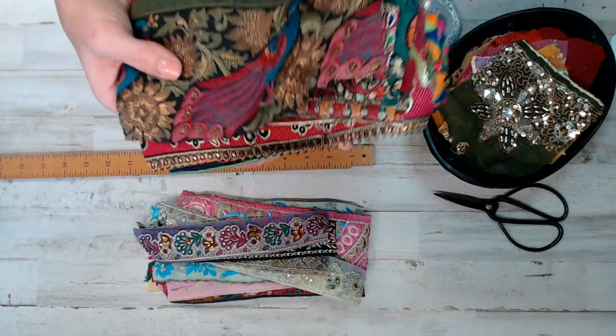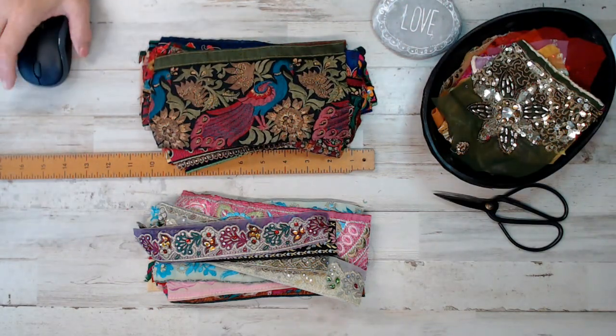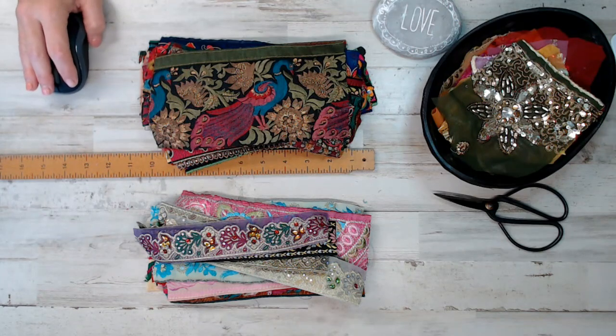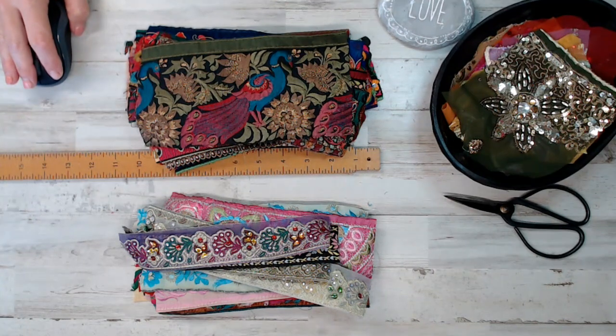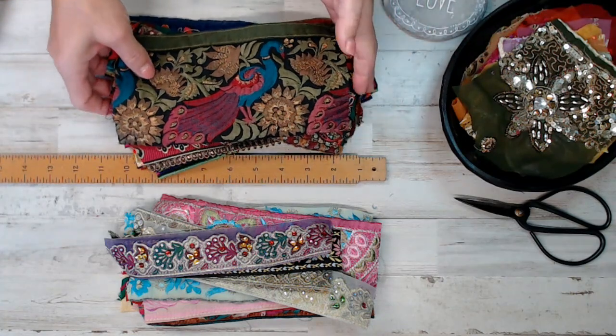I'm done rambling. I'm going to go ahead and dig in. I'm not sure why I'm holding it up to the camera when I can most likely zoom in. I do it every time — at least this time I'm aware of it.